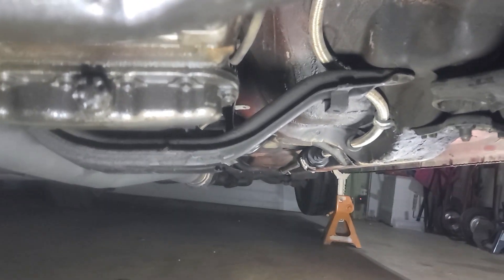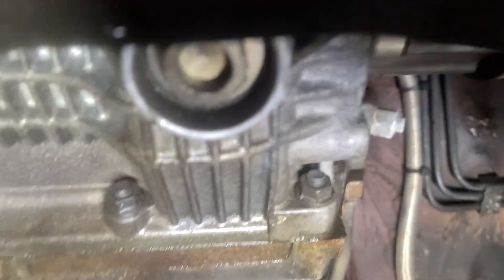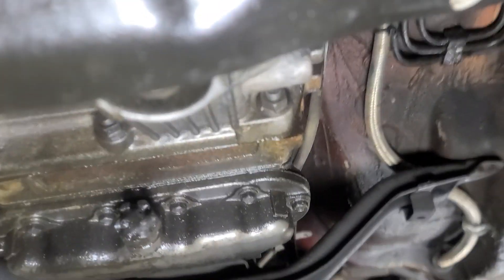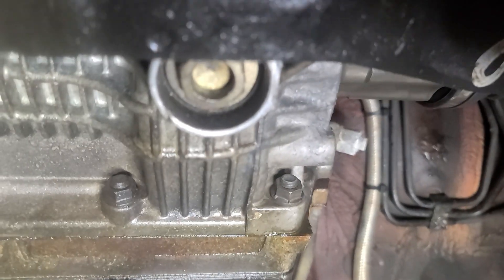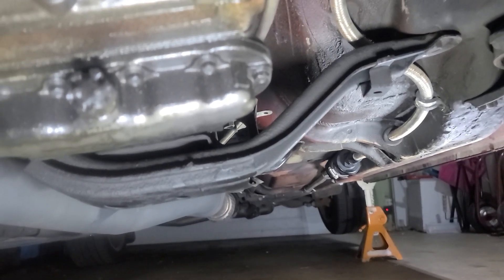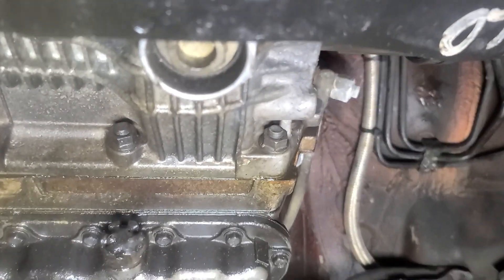Here we are under the car. This is the transmission — you can see the downpipe. We're at the front of the car looking back. This is the drain bolt. It's curious because my last car had a T70 torx bit, and this is like a 20-mil — probably 21. I've got a 13/16 which seems to fit great. I'm going to get that undone, put my drain pan underneath, and drain out all the transmission fluid first before I crack this thing open.